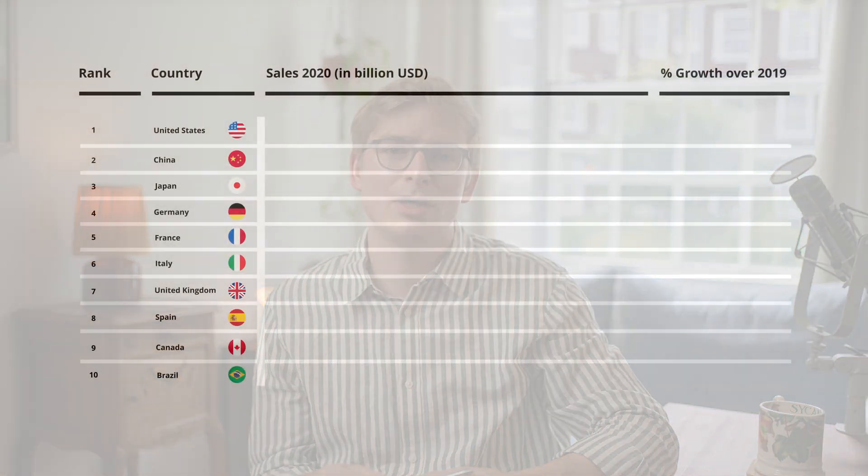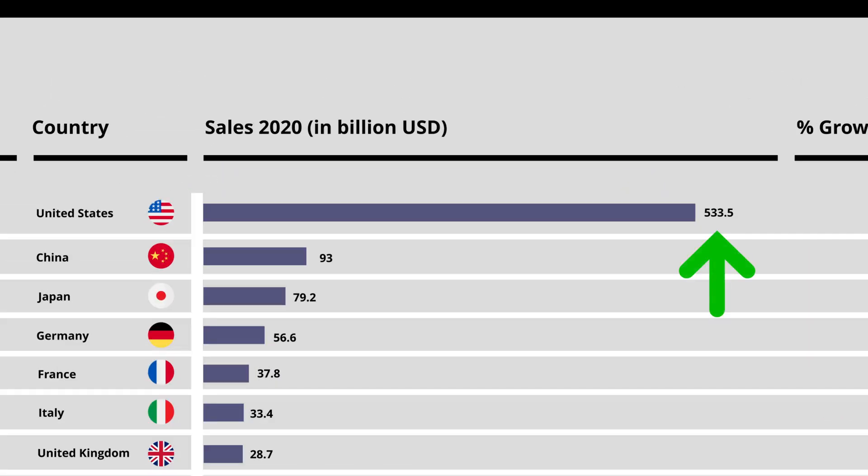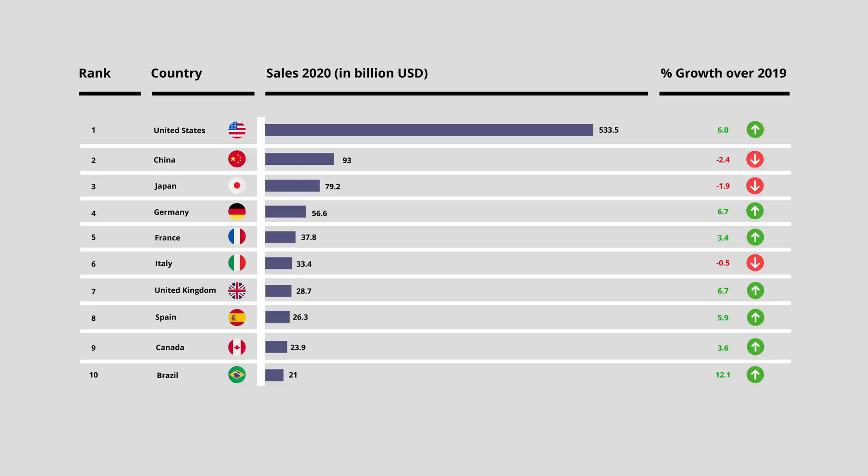The data shown in this graph shows the top 10 pharma markets by drug sales according to a report from IQVIA, linked in the video description. As you can see, pharmaceutical sales for the US in 2020 were over 500 billion US dollars — roughly equivalent to the total GDP of Sweden.